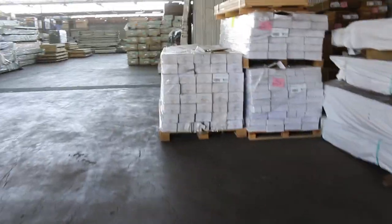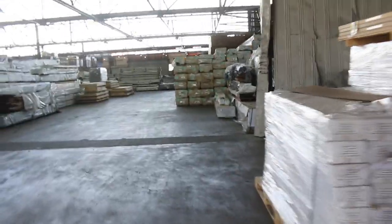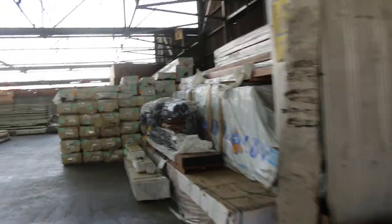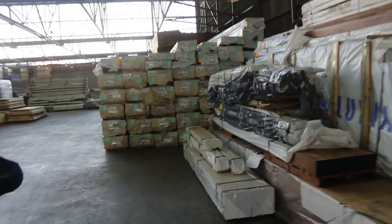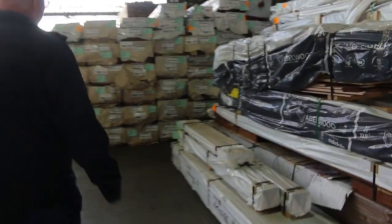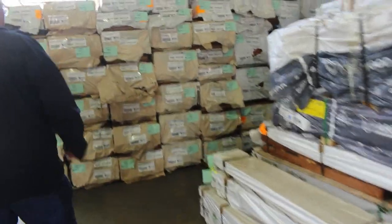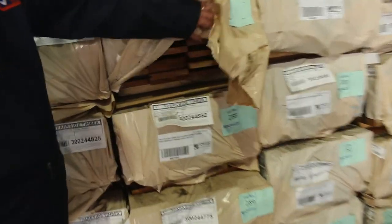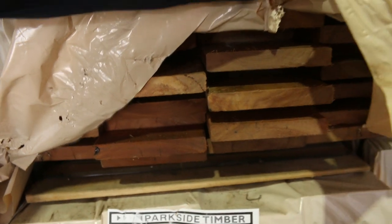Pallets of engineered flooring there. This week we have finally got some spotted gum decking in — 135 by 19. We've got 20 packs of it in tomorrow, so 135 by 19 spotted gum decking — been a long time coming. Tomorrow there are 20 packs up for grabs, so if you've been waiting for it, tomorrow is the day.